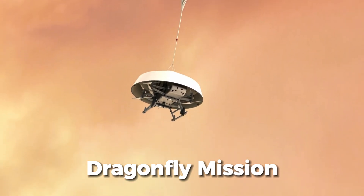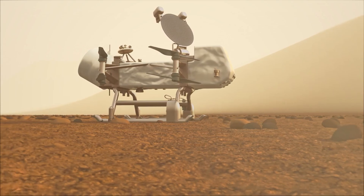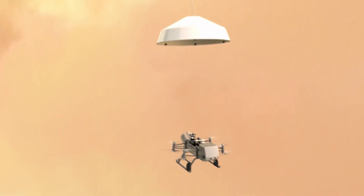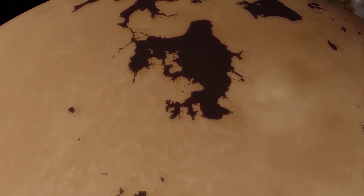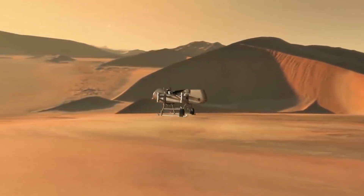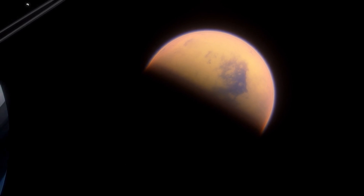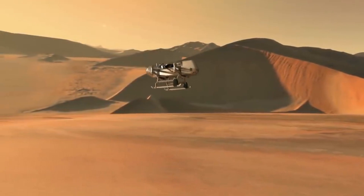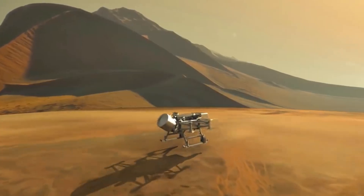The upcoming Dragonfly mission by NASA is set to explore Titan's diverse environments using a drone-like rotorcraft, furthering our understanding of this intriguing moon and its potential for life. Scheduled to launch in June 2027, Dragonfly will perform controlled flights and vertical takeoffs and landings between locations, allowing sampling of diverse regions and geological contexts. If successful, Dragonfly will become the second rotorcraft to fly on a celestial body other than Earth, following the success of Ingenuity on Mars. The mission is part of NASA's New Frontiers program, with a total cost projection of approximately US$1 billion.